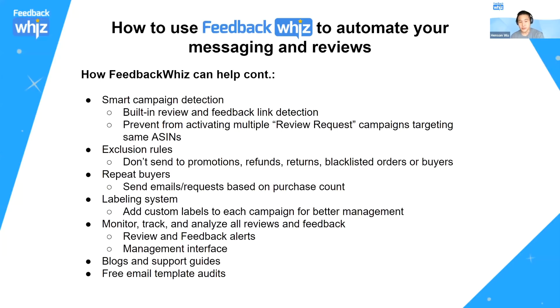We also have smart campaign detection — link detection to ensure you're not sending more than one email review request per order. Exclusion rules let you exclude promotions, refunds, returns, and blacklisted buyers to help eliminate negative reviews. There's an option to only target repeat buyers. We have a labeling system so you can group and label all your products, and a product review manager to track and analyze your reviews and feedback. We also offer blog and support guides, and free email template audits for our customers.